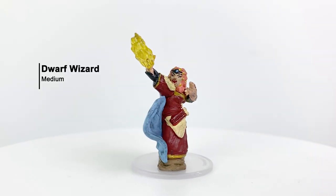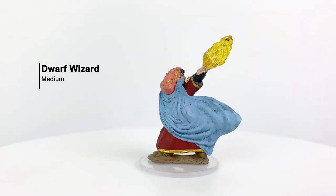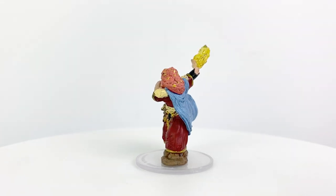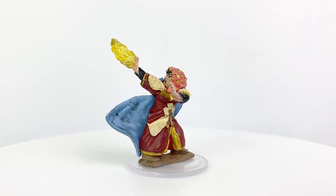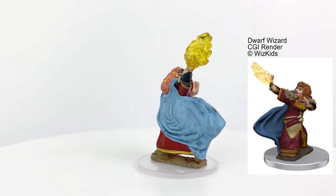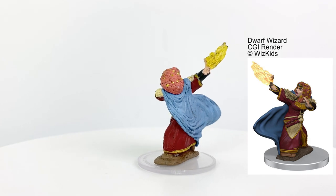Next we have a dwarf wizard. This dabbing dwarf looks really familiar to me, but I wasn't really able to place her. She may just remind me of the dwarf cleric we had in the last set that had a similar pose with a similar spell effect, though he had a warhammer in the other hand. I wasn't really sure what was going on with her hair until I saw the render of the model, which makes it a little bit more clear. She does look just fine on the table though.